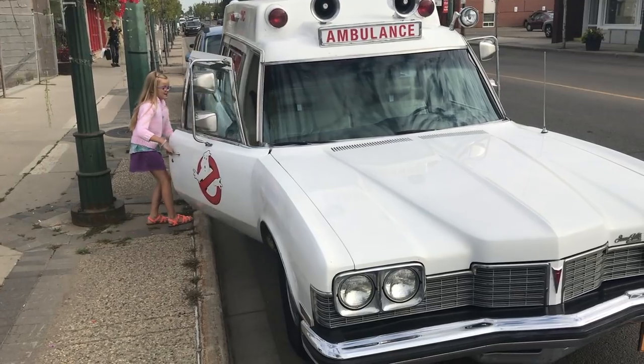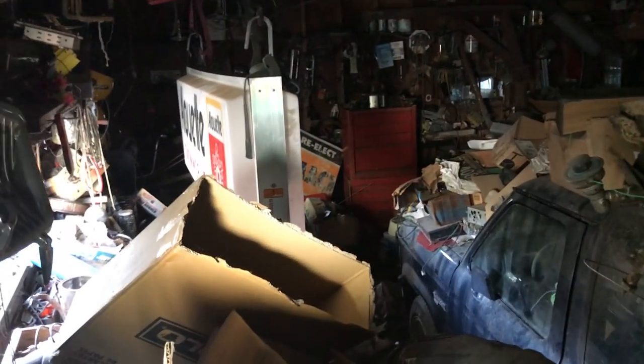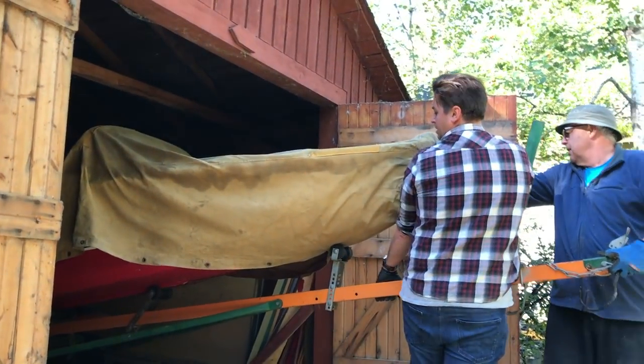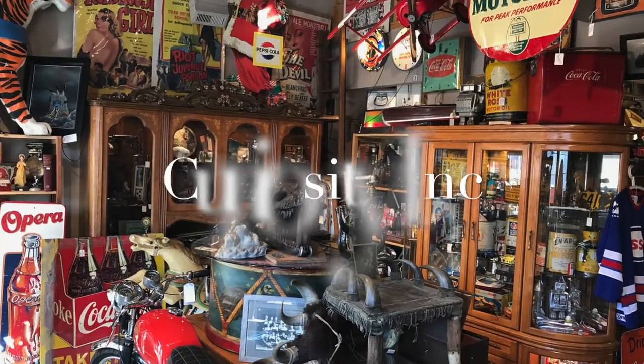We opened an antique store, but it had to be family friendly where we could work and still have fun. Sometimes you have to climb a mountain or open some new doors to find the treasures inside. This is our life, this is our adventure, this is Curiosity Inc.